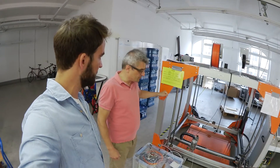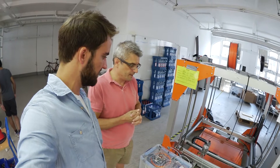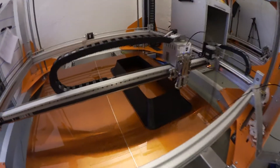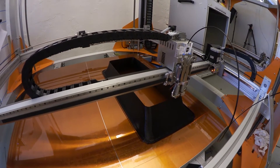Some of you may know MakerBot or Ultimaker as small printers — this is basically the same technology, just supersized. There is only one manufacturer right now in the US who has a similar printer to ours. Their printer can print 0.9 cubic meters; we can print 1.2 cubic meters. Their machine is $1 million and our machine is $40,000. Made in Germany. Made in Berlin.